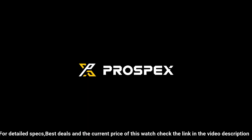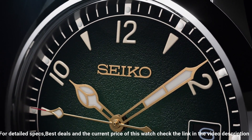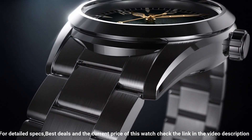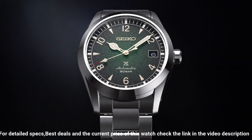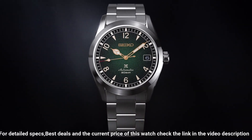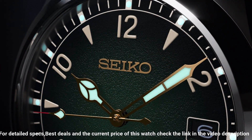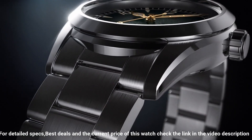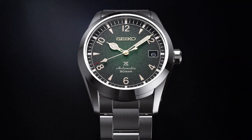Lumabrite on hands and indexes. Clasp: 3-fold clasp with push button release. Water resistance: 20 bar. Case thickness: 12.9mm. Case diameter: 38mm. Length: 46mm. Weight: 144g. Screw case back. Screw down crown. See-through case back. 24 jewels. Date display. Stop secondhand function.